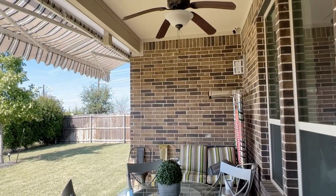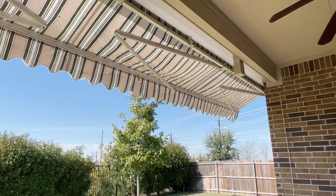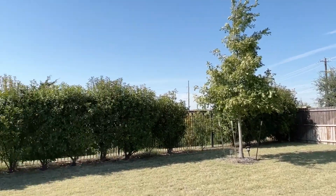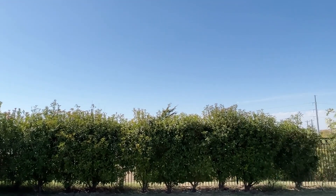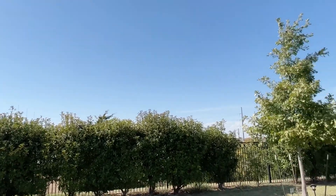Out back we have a covered patio. We also have a roll-out awning. Kind of a green belt back here. Nice good-sized yard. There is a little bit of utility electrical beyond the fence, but really well obscured by the landscaping.